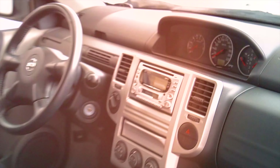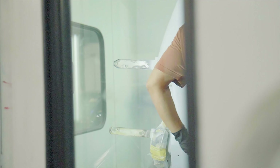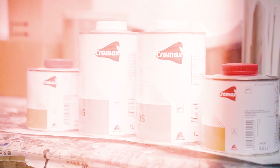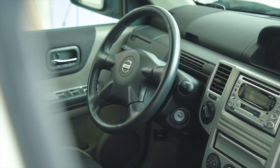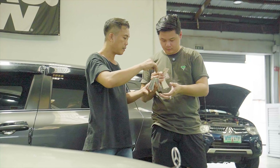Niristoryaan at tinrabaho rin ito ng napakamitikulosong team ng Broadway Car Care Center na certified ng Cro-Max, mula sa pintura hanggang sa buong proseso ng restoration. Kaya napakaganda ng kinalabasan nung natapos — nagmukhang brand new. At umaasa rin ako na maging ganyan rin ang kalalabasan ng Pajero ko.